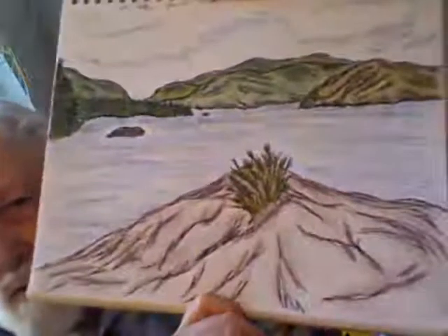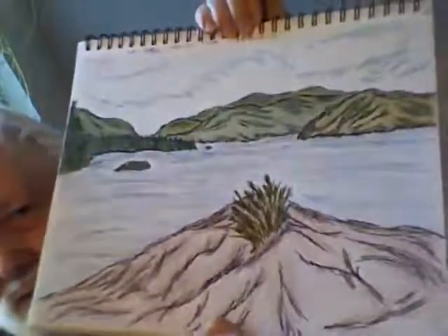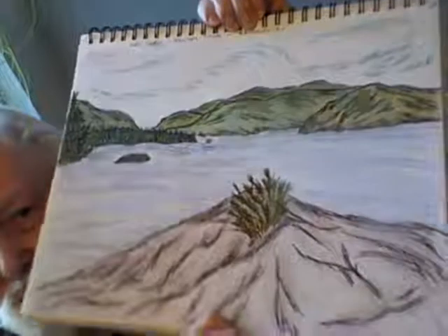Some of these also have names on the top and the date that they were done. For example, this is Lake George in New York State. Some of them have no titles whatsoever. Here is another one — this is Adirondacks Mountain.